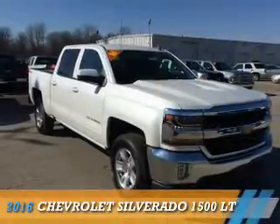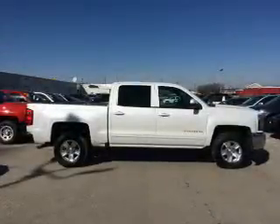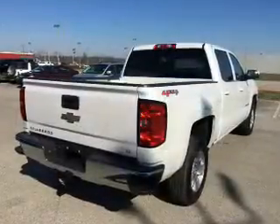Presenting the 2016 Chevrolet Silverado 1500. It's powered by four-wheel drive, a 5.3-liter eight-cylinder engine, and a six-speed automatic transmission.